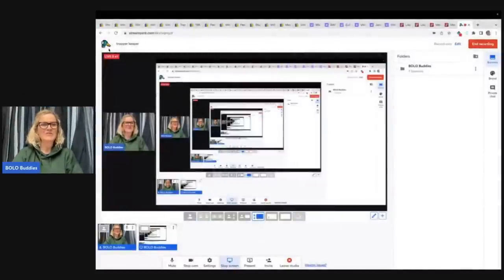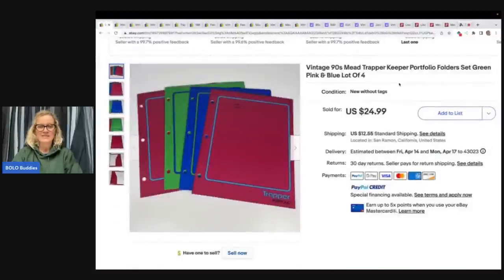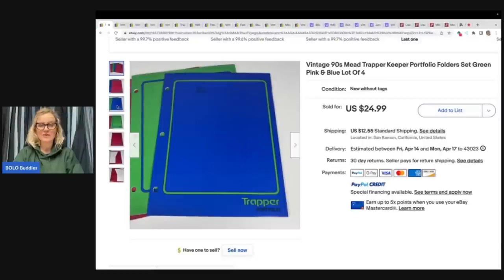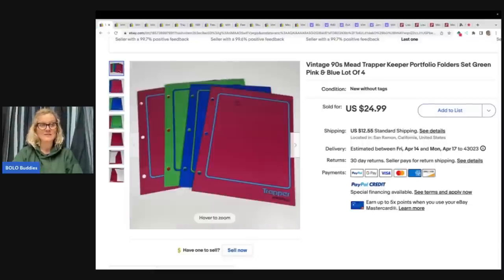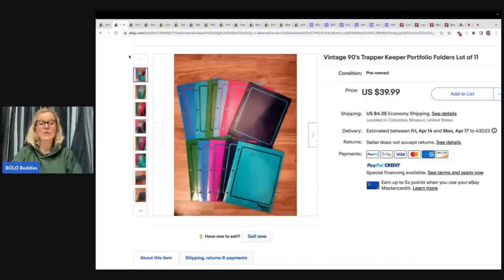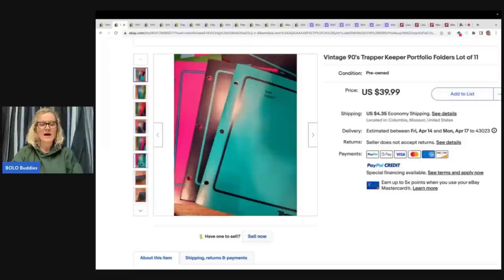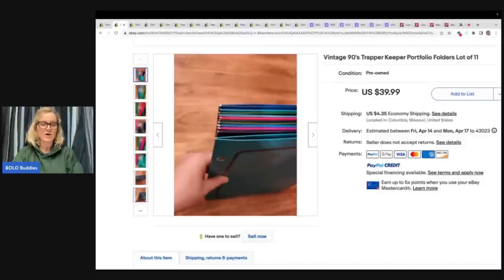So you just saw what I sold and what I sold it for. Now I'm going to show you some other solds that other people sold. The first item here is a set of four Trapper Keeper folders in really nice condition — they sold for $24.99 plus shipping. The next item, this person sold 11 of them for $39.99 plus shipping. So I sold four for the same price that this person sold 11 — maybe colors have something to do with it, or maybe this person was just looking to move it quick.